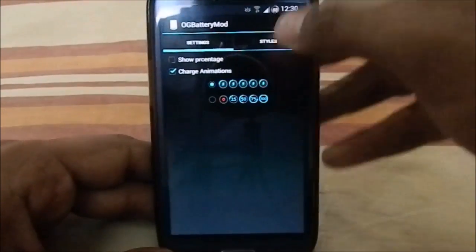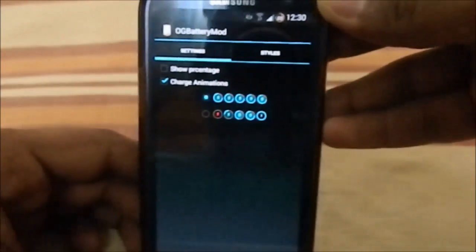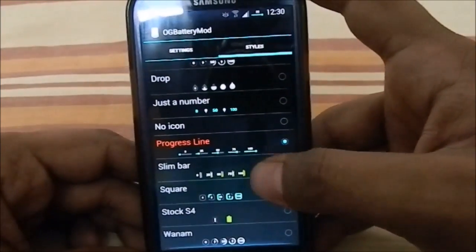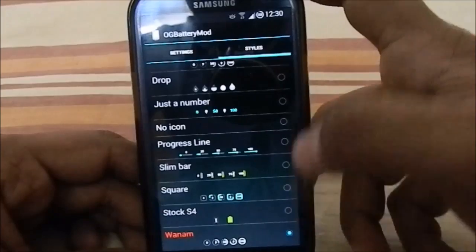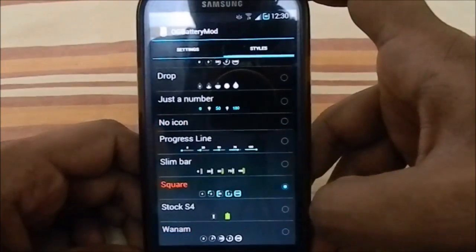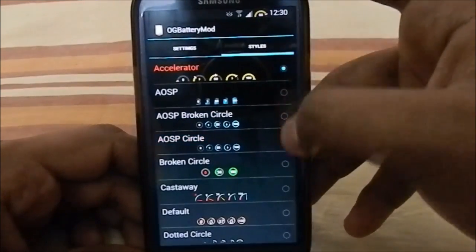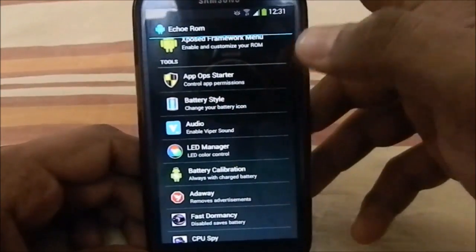There's also a Battery Style Changer, which is a pretty awesome feature. The default is a proprietary Echo ROM battery style, but you can change it. There's a bunch of different styles: progress line, slim bar like the CyanogenMod thing, stock S4 style, Xposed style, no icon, square drop, speedometer, broken circle, USB circle, accelerator — a lot of options. I'm going to select stock S4.